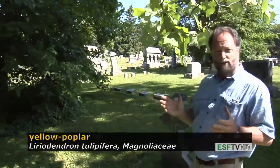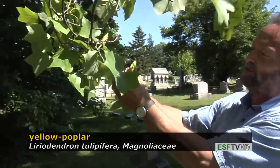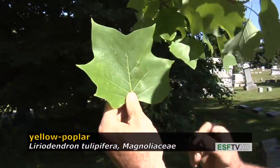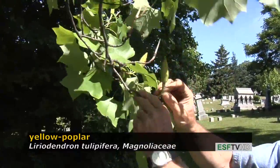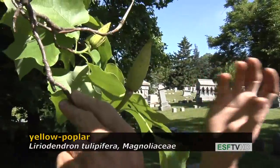It's called tulip tree or tulip poplar, and the scientific name is tulipiphera, because the leaves have the appearance of a tulip. That's not the only reason it's called that — it's also called tulip tree or tulip poplar because the flowers, which open up in early June, look just like a tulip.